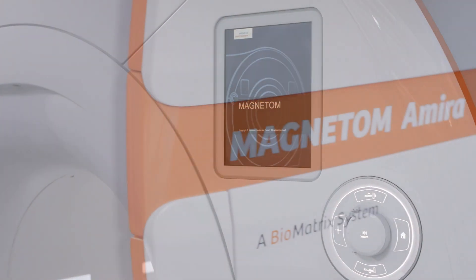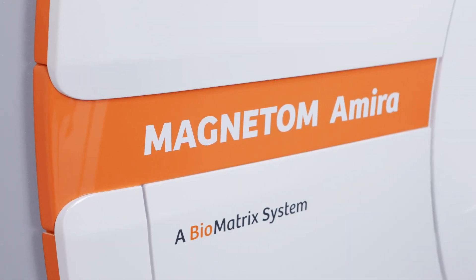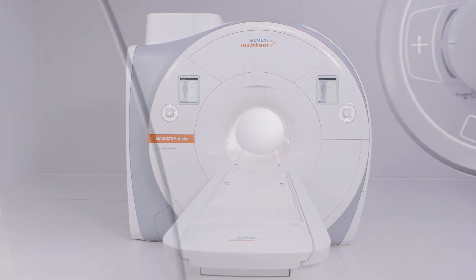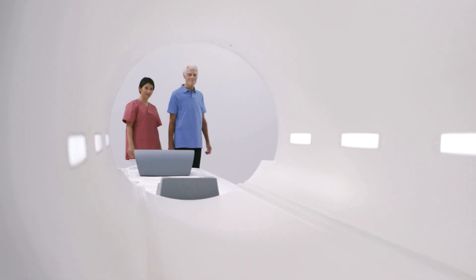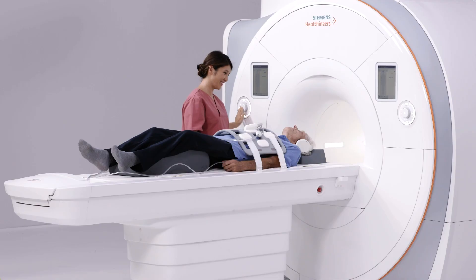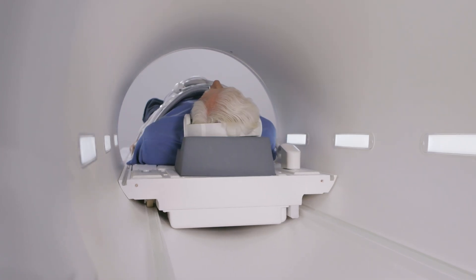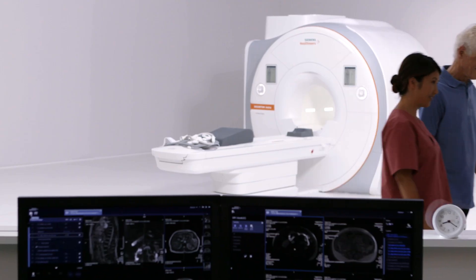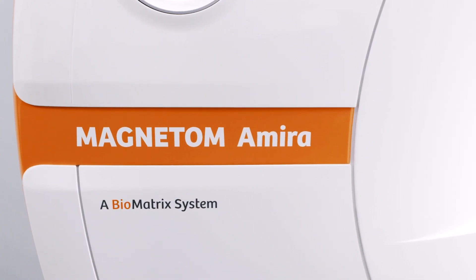1.5T MRI systems are the next level of strength. They offer sufficient speed, features, and quality for the bulk of scans conducted today. The price point will be higher than the 0.55T models, but notably lower than the next higher magnet strength unit. Because reimbursement levels are the same for 1.5T and 3T units, the 1.5T choice is often the right option for many MRI applications, especially rural providers, hospitals of low to average imaging volume, and imaging centers with limited budgets.